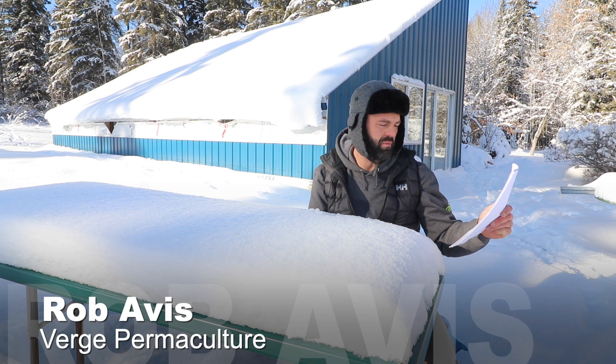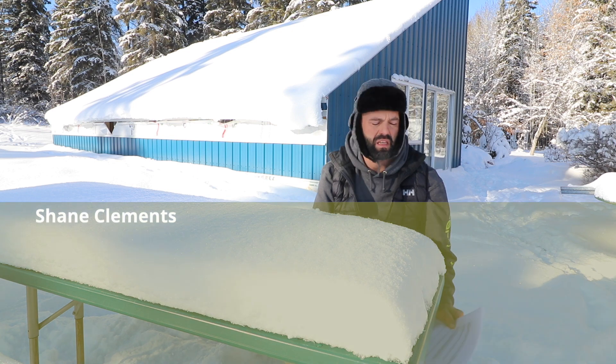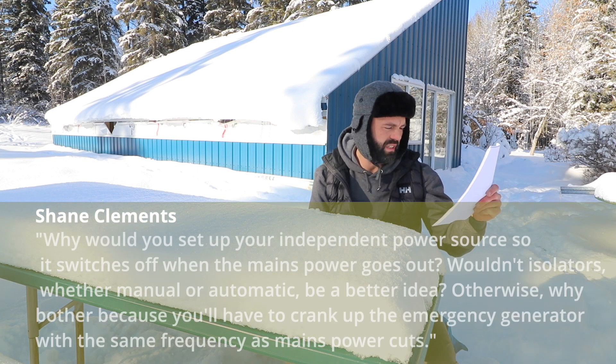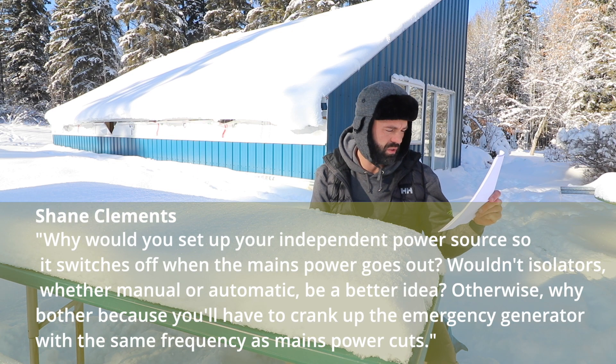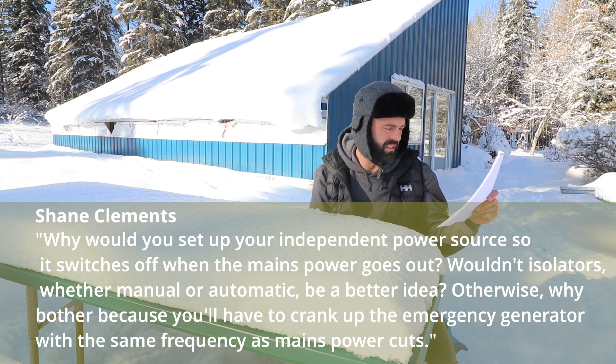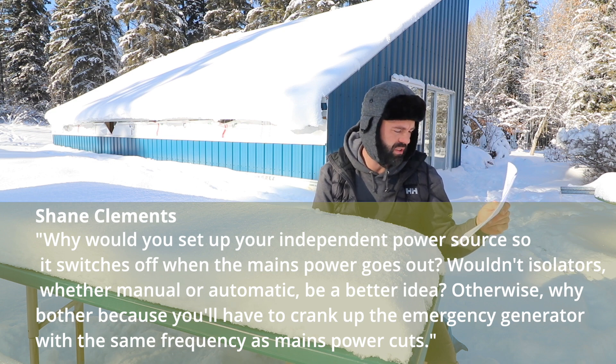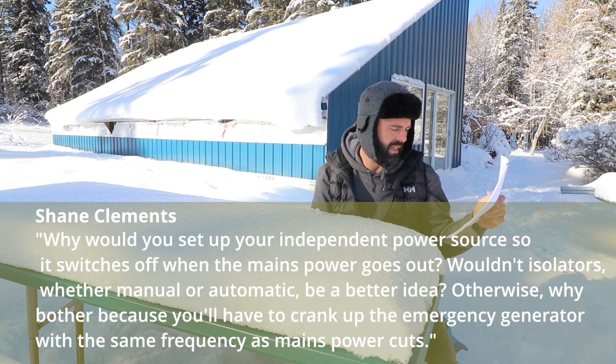This next question comes from Shane and it's regarding our solar photovoltaic system. He asks: why would you set up your independent power source so that it switches off when the mains power goes out? Wouldn't isolators, whether manual or automatic, be a better idea? Otherwise, why bother, because you'll have to crank up an emergency generator with the same frequency as mains power cuts?